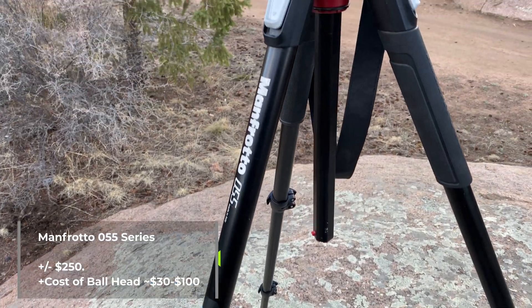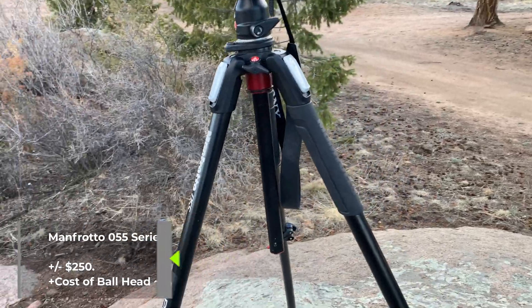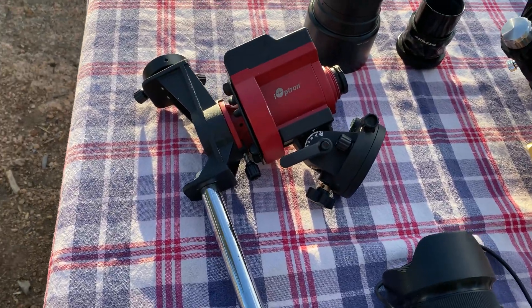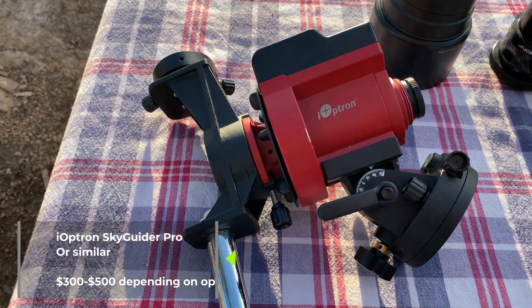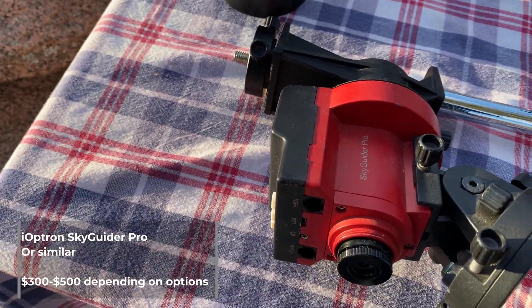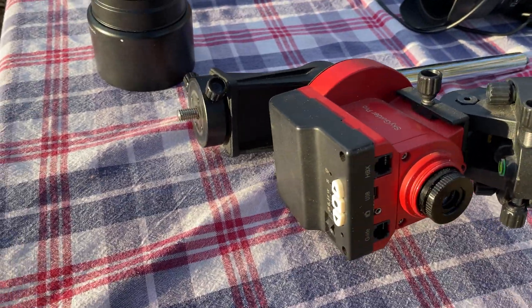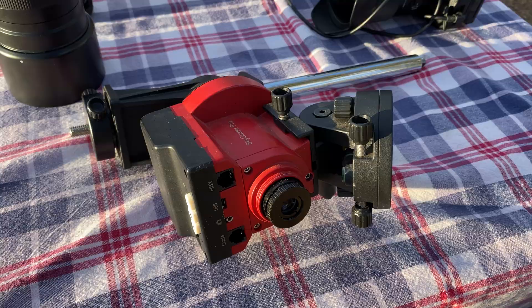It's going to be super important that you have a really beefy tripod. Any large tripod should do — it doesn't have to be a Manfrotto, but this happens to be a beefy Manfrotto. The reason you want a beefy tripod is to support a tracking mount. This is the iOptron Skyguider Pro, for example. I recommend this one simply because it's the one I use, but there are competing ones that are really just as good.